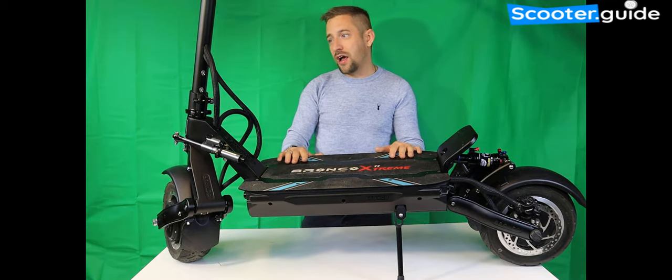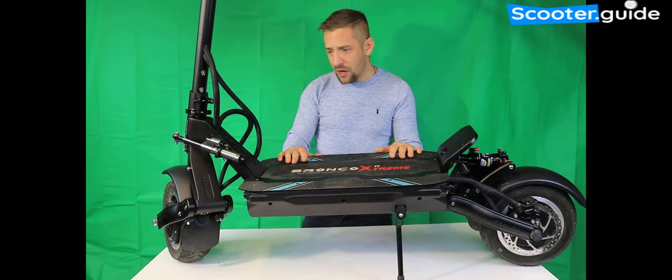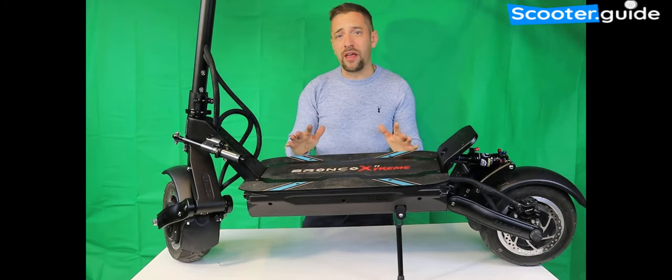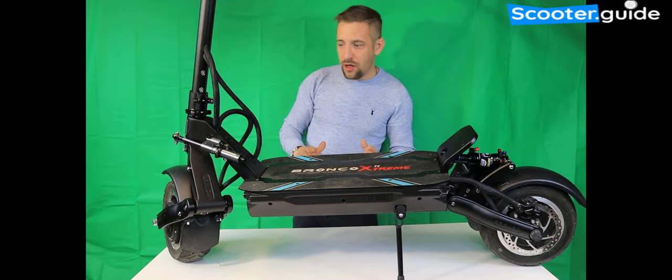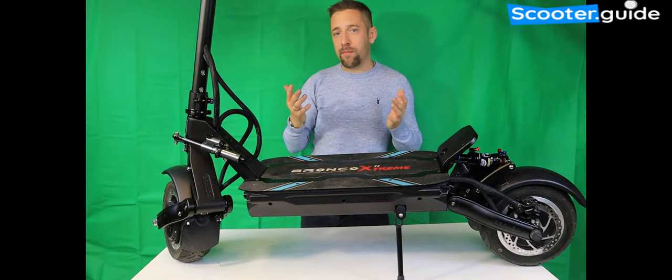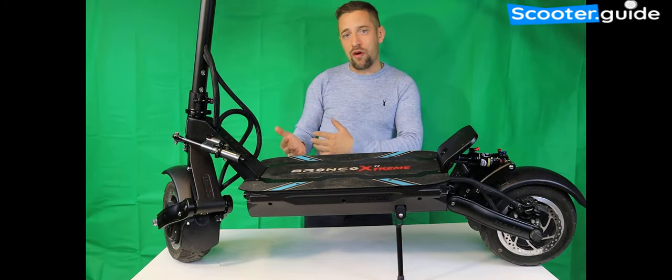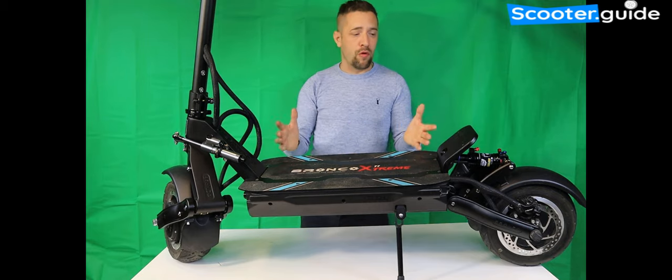This is my own personal one — I've paid for it and I've done over a thousand miles on it since I got it, and every single time I take it out it is an absolute joy to ride. So why is this scooter so amazing? They've got the perfect balance of power, range, and comfort. This is incredibly comfortable to ride.